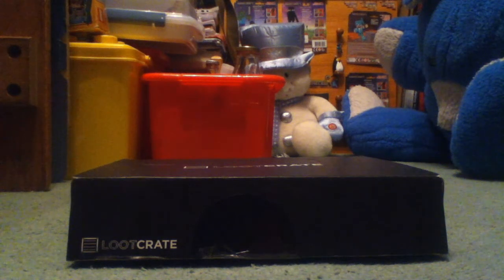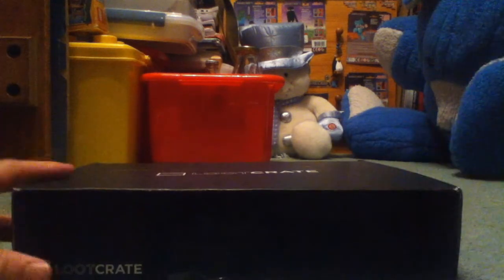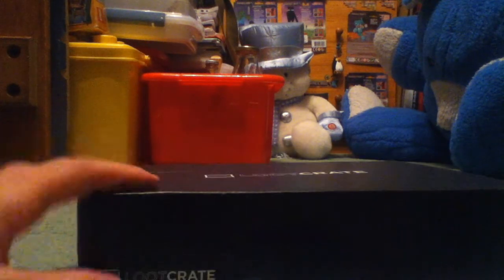What is up guys, it's Gaming at One back here again today, and today we are back with another Loot Crate. I'm actually quite surprised because my last one arrived on the 23rd of September. This one arrived on the 18th — two days after I ordered it.